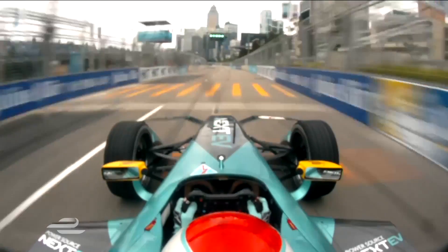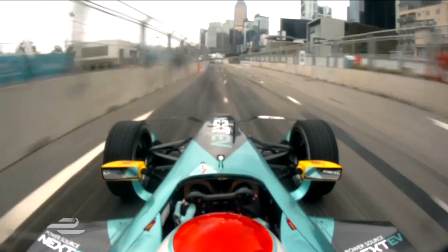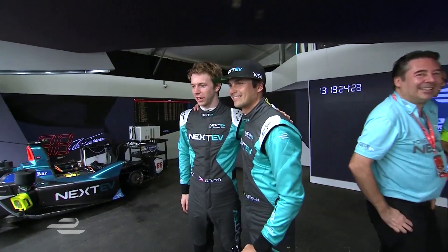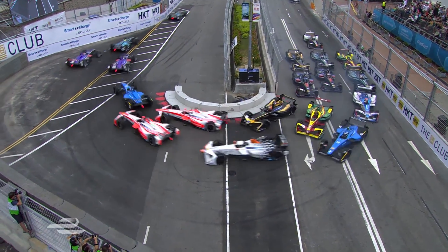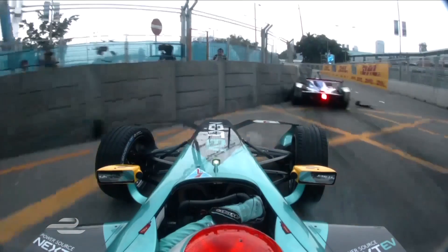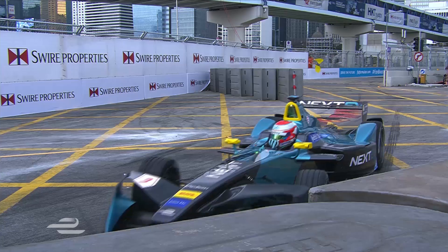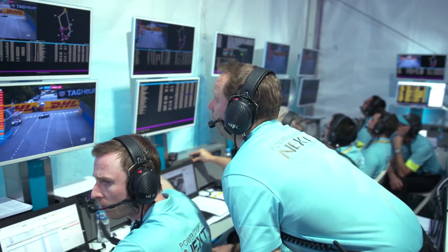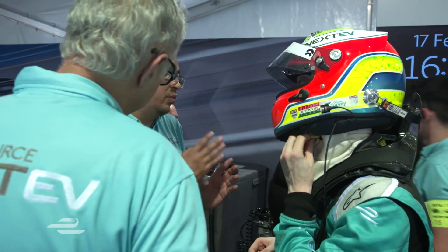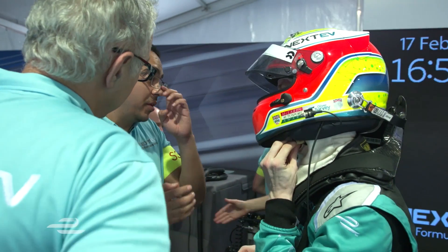Piquet fastest of all by 13 hundredths of a second — a first career pole for Nelson Piquet Jr. It is Nelson Piquet who leads and his teammate Oliver Turvey in second place. Piquet the leader — he's gone straight into the barriers at the chicane. It's all about preparation, whether that be the driver in the loop simulator or running simulations. It is becoming ever more competitive — lucking into a good result on Saturday afternoon carries a very low statistical probability.